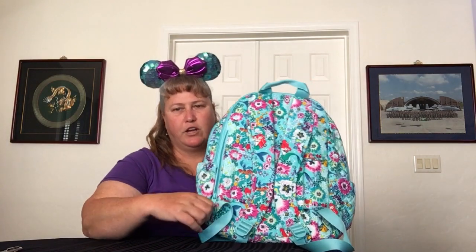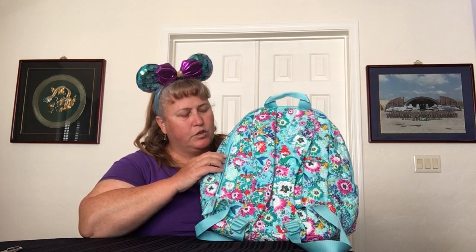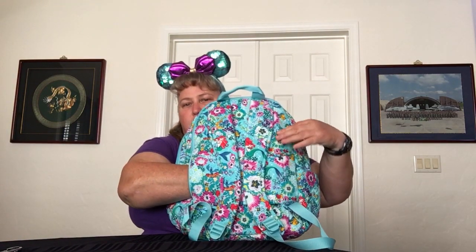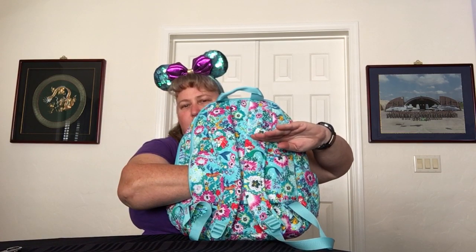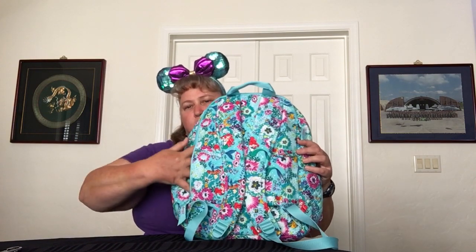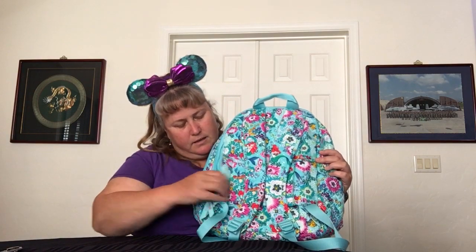Let's start at the back pocket and go forward. It's a nice side zip pocket. If you're in the parks, this is a great place to put your phone or your wallet — it's up against your body, so it's safe and less pickpocketable. Not totally pickpocket-proof, but definitely better. The pocket goes all the way across the middle of the bag.